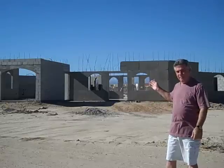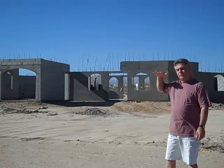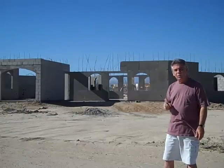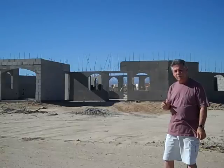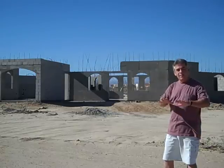As you can see, the exterior walls are in — there has to be a little bit of height still put on them in some areas. The interior walls are in, it's a two-bedroom, two-bath home, and everything has been done.